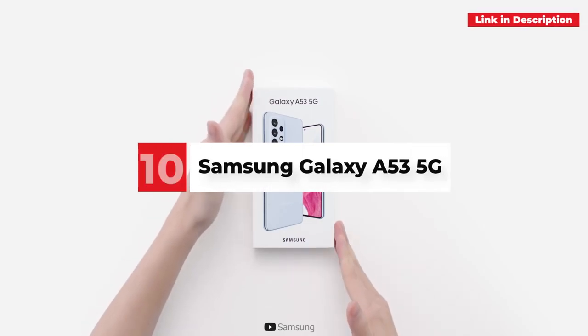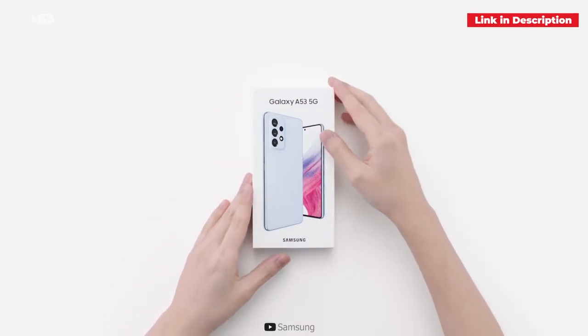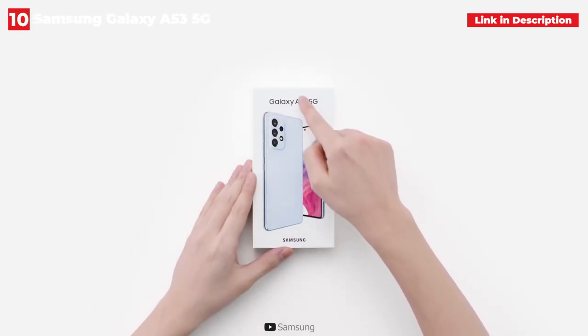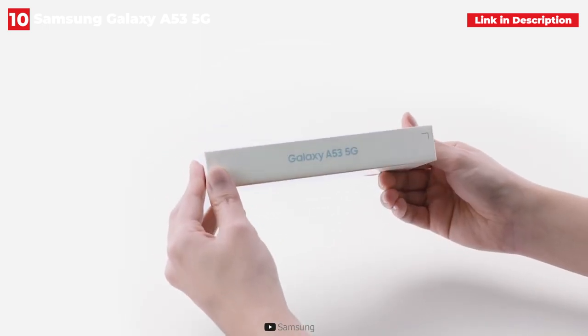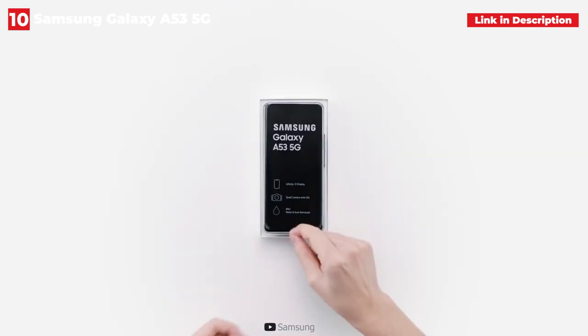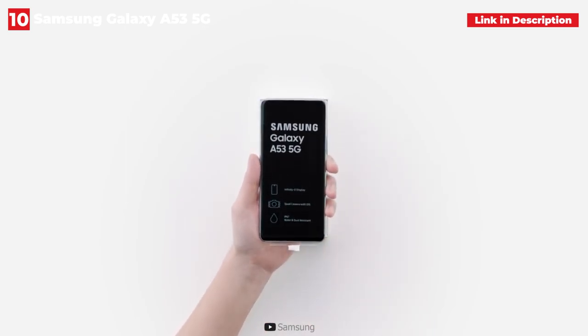10th place: Samsung Galaxy A53 5G. For good reason, Samsung's Galaxy A series is the company's best-selling lineup. Phones like the Galaxy A53 5G provide everything you need in a new smartphone without adding extraneous features that raise the price. Sub-6 5G means you'll have blazing wireless speeds wherever you go, and a larger battery than last year ensures those speeds won't drain your battery life.